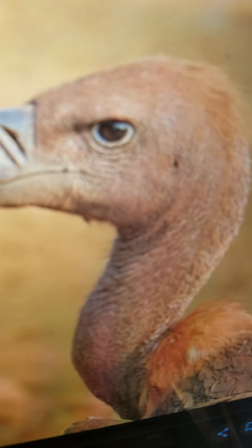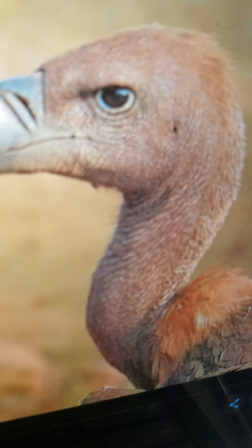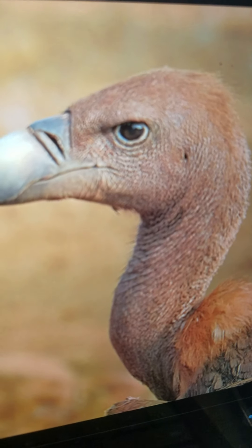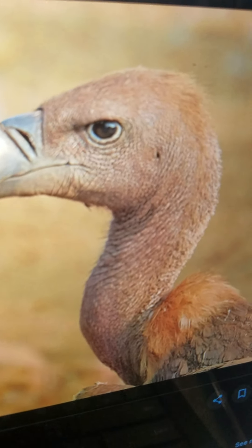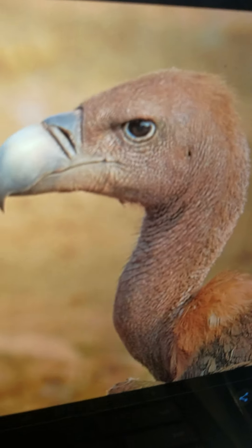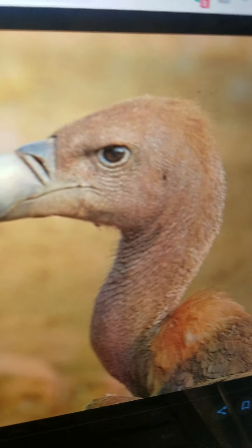Vulture. They are a type of bird and they live on cliffs. They can fly long distances and have very big feathers, and they eat animals that are decomposing or already dead.